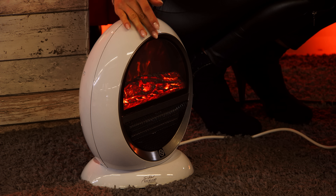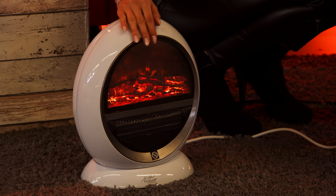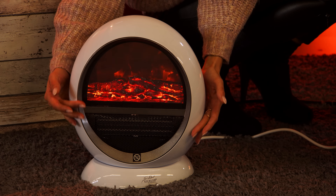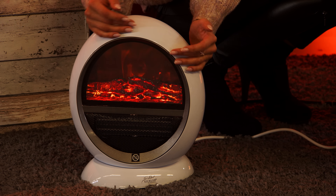Das ist wirklich unglaublich, was wir hier geschaffen haben. Kamine sind ja eher so ein bisschen was Nostalgisches, weil man so ein bisschen rustikal eingerichtet ist. Dachten Sie. Denn wir verbinden hier Nostalgie mit Moderne, mit dieser schicken Eye-Optik – sehr rund, sehr geschmackvoll, ein schönes Design.